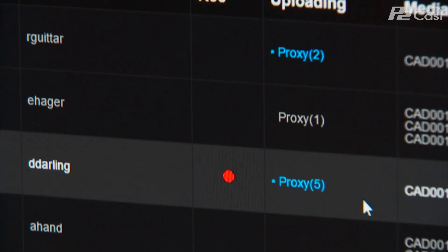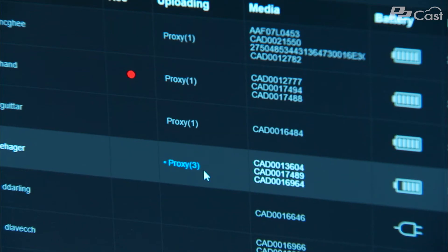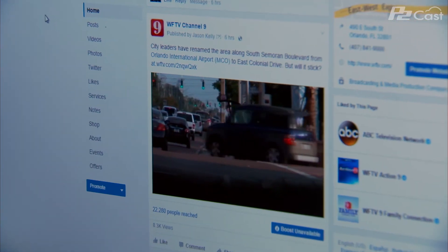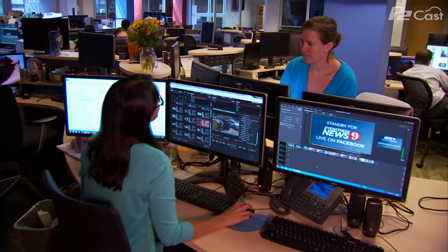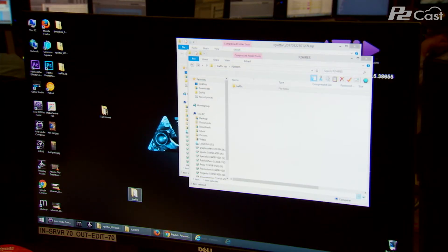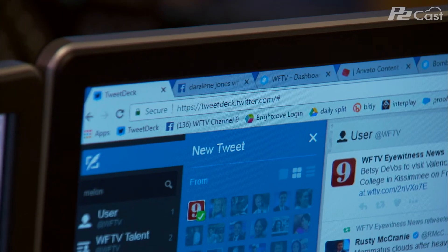Anybody in the station or in the field can do a direct download from the website of the proxy video. If you were shooting HD, it's an SD proxy and is certainly good enough to use on the web or in a breaking news situation right away. As a manager, watching that video come in on my desktop, I can download it instantaneously and then upload it to Facebook, Twitter, any kind of social media within minutes.